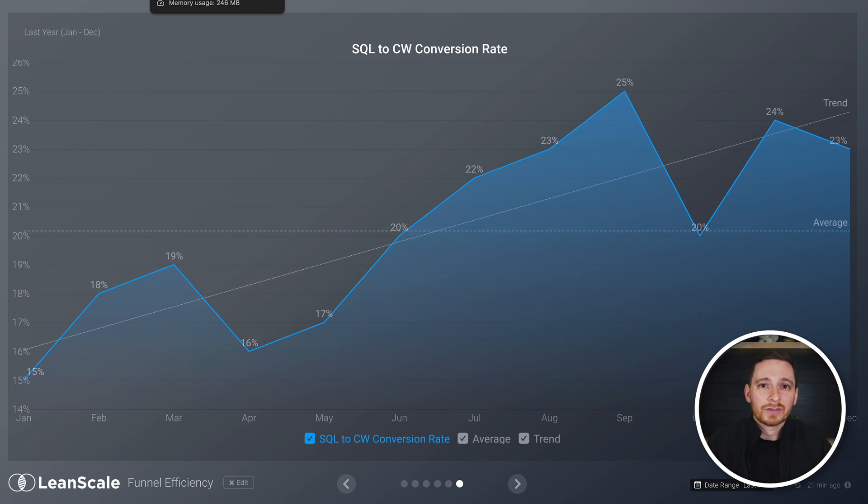Then track how many of those opportunities end up turning into closed won deals. You can and should absolutely track the conversion rates from other aspects of your go-to-market lifecycle. However, this is going to give you the most reliable data and be the strongest indicator in your future forecast.